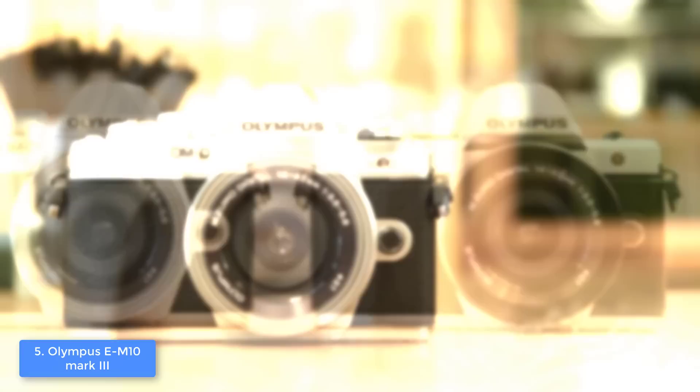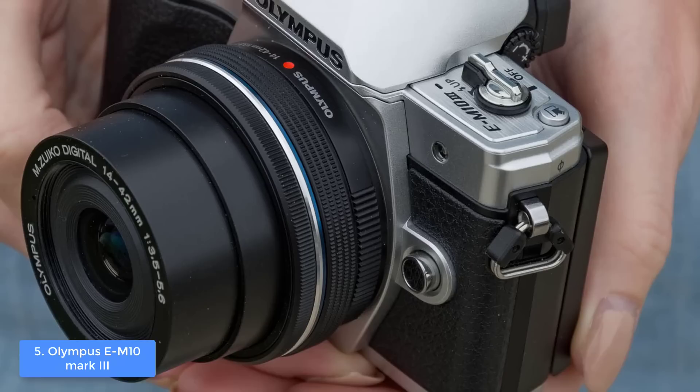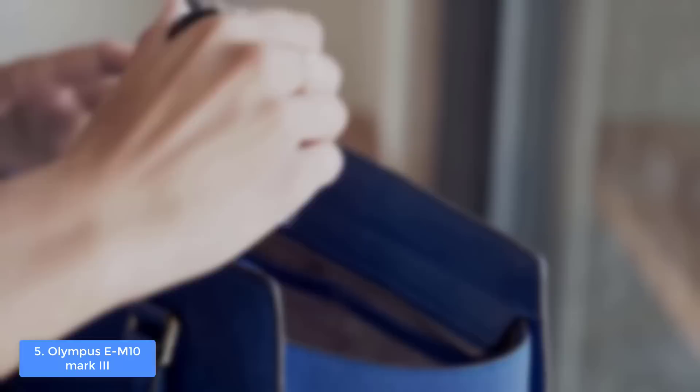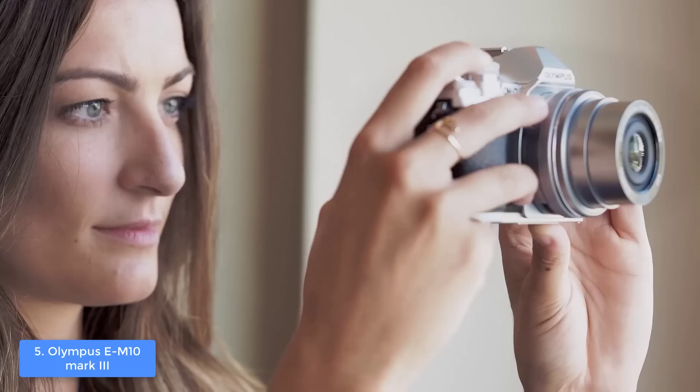At the back there is an fn1 button and additional four buttons — delete, info, menu, and play — that flank a four-way controller. Also at the back there is a three inch tilting touchscreen that sits below the electronic viewfinder, which gives a real-time preview of the object you intend to shoot. The connectivities include one micro USB port and one micro HDMI connector, which is good for the price.